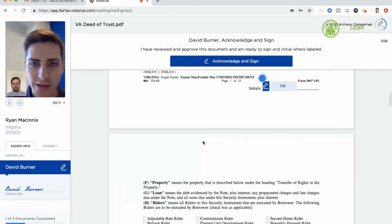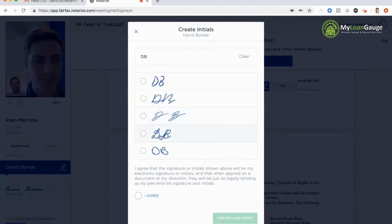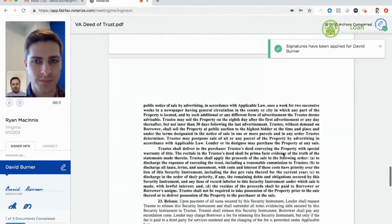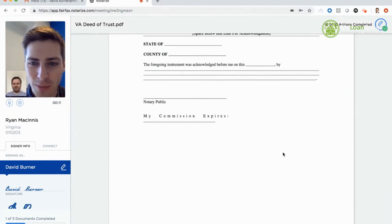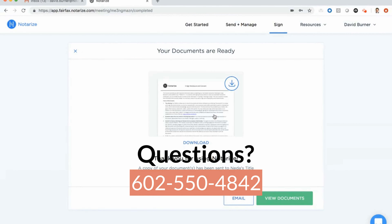We head over to the next document — a deed of trust. This is a great document to show off our batch signing feature because this Virginia deed of trust requires an initial at the bottom of every single page. When I hit acknowledge and sign, I'm prompted to create initials — I'll do text-based and agree. When I hit create and apply, the action counter moves all the way to ten of ten actions completed. The notary then applies their notary seal and signature, locks the document, completes the meeting. I'm able to download all of the documents in my closing package immediately.